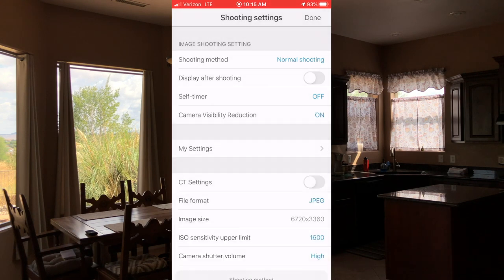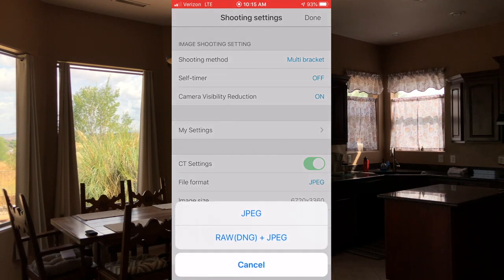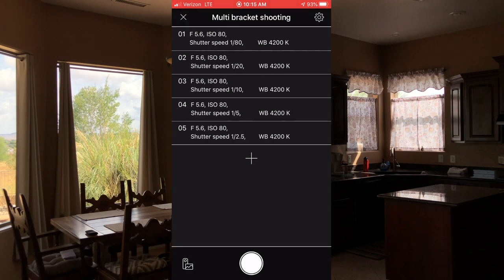The shooting method I'm going to pick is multi-bracket. Multi-bracket mode allows us to take several different exposures and merge them together with our favorite HDR solution — I'm using Lightroom for a very light touch HDR. The other thing to notice on the shooting screen is the file format. Right now it's JPEG; we want to switch that to raw DNG and JPEG because we're going to use the raw DNGs to merge together to make our final HDR. I'll hit Done and now we have a multi-bracket.